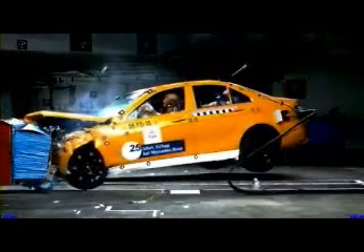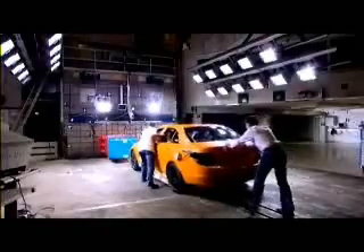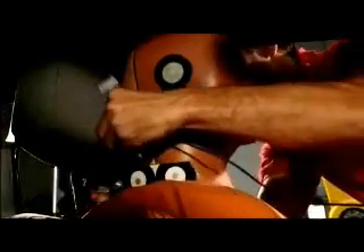In this test, the car crashes into a deformable barrier — this blue aluminum barrier — at a speed of 64 kilometers per hour. The barrier is to simulate another car involved in an accident, which is why it's deformable. Other cars also have crumple zones. The speed of 64 kilometers per hour is the one at which many collisions happen out on the road. Higher speeds are rarely recorded.